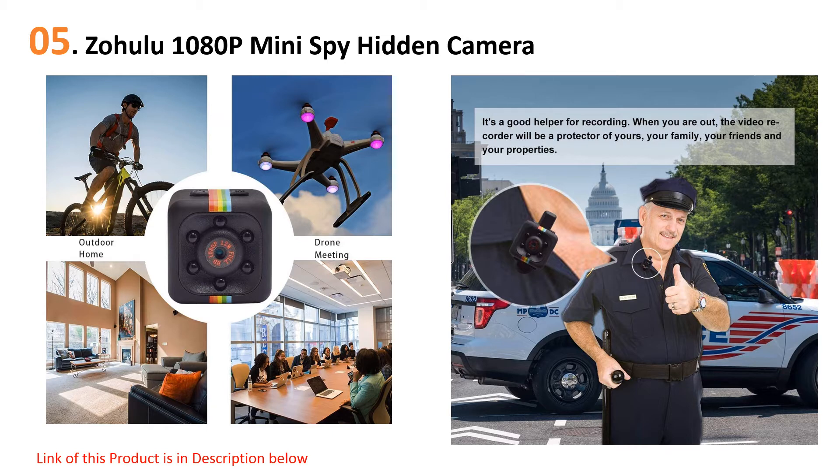It has a 145-degree wide-angle lens which gives you a great view of the room, and it has six built-in infrared lights that help it capture clear footage even at night. This camera doesn't connect to Wi-Fi so you can't stream video to your phone, but reviewers note it's easy to use, has great picture quality, and is perfect to hide in your home.